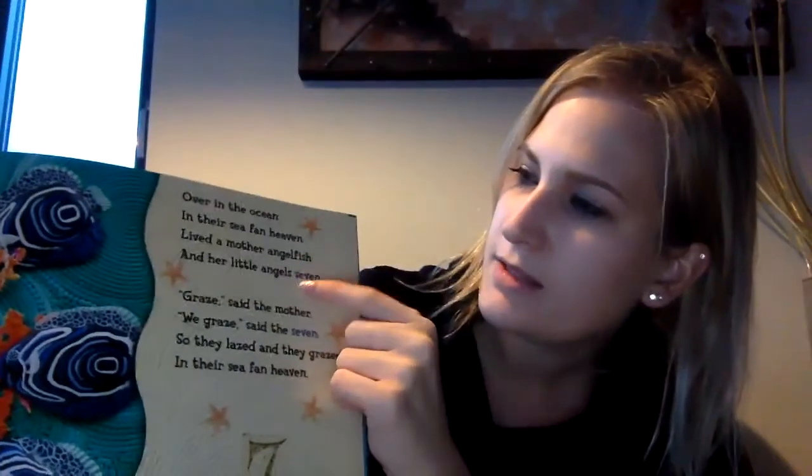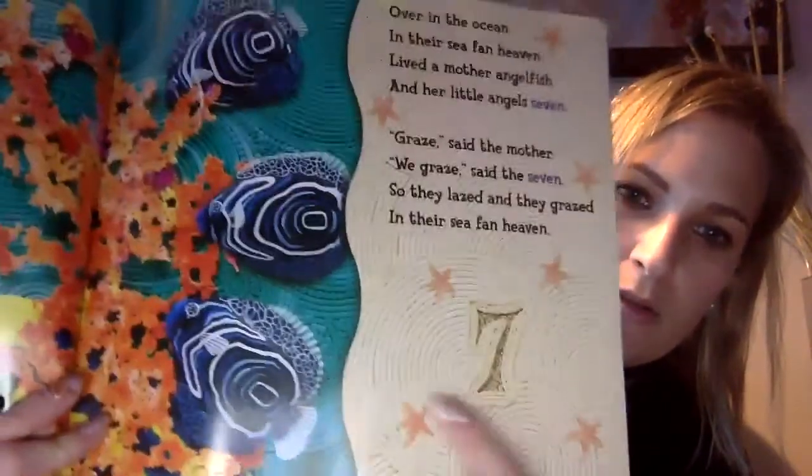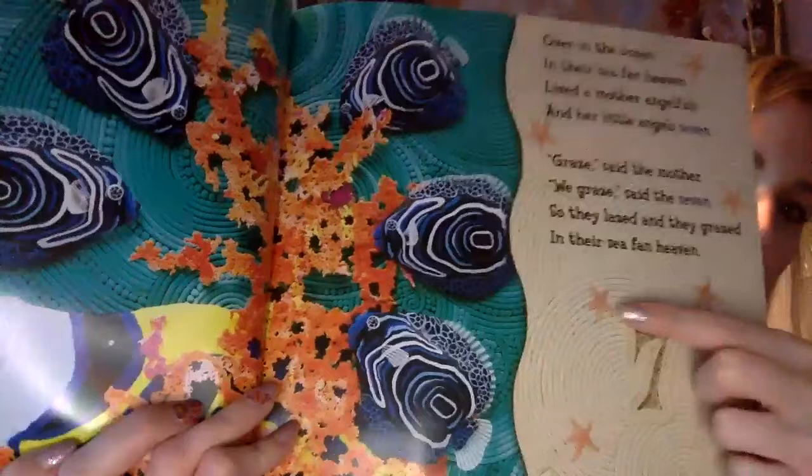And what number comes after six? Number seven. Over in the ocean, in their sea fan heaven, lived a mother angelfish and her little angels seven. So there are a lot of rhyming words there — heaven and seven, and lazed and grazed. Let's count the starfish: one, two, three, four, five, six, seven.